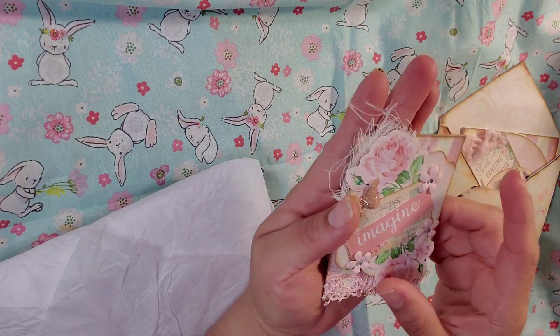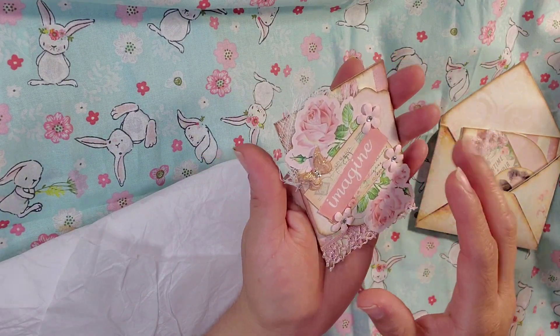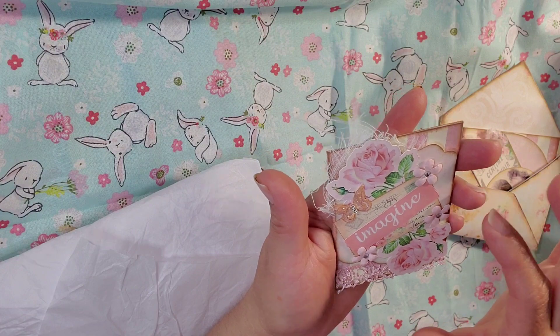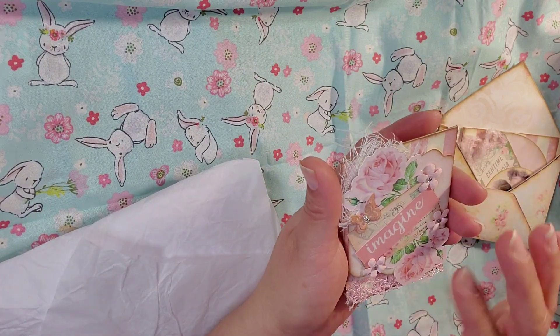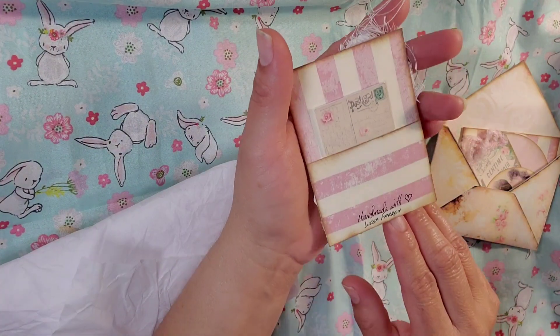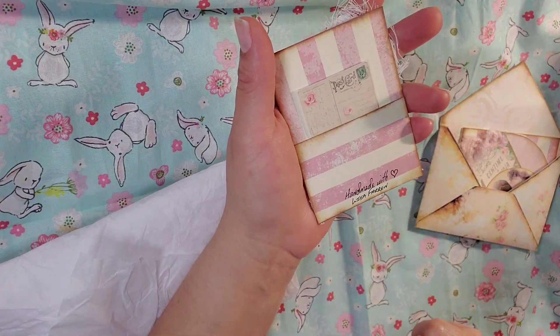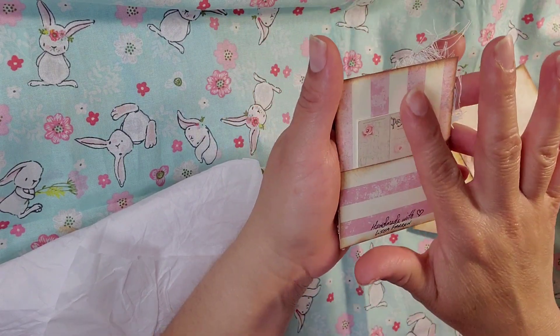And then she has some trim down here on the bottom - she just dressed the bottom and the top. And this looks like a little tag. And handmade - made with love, Lisa Fern. She wrote that in. That is such a cute detail when you write it in - made with love, Lisa Fern.